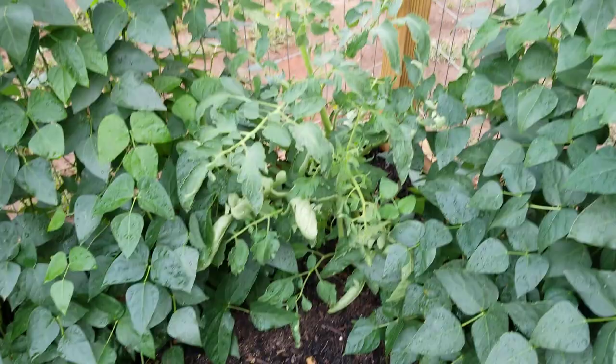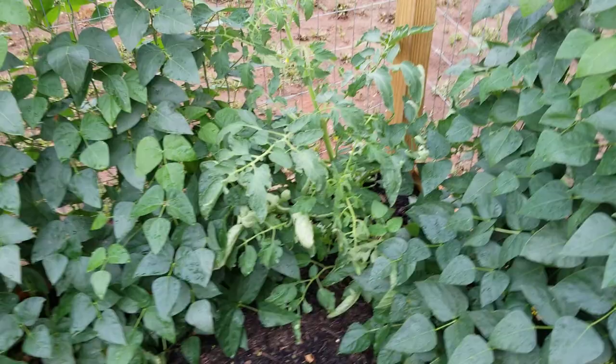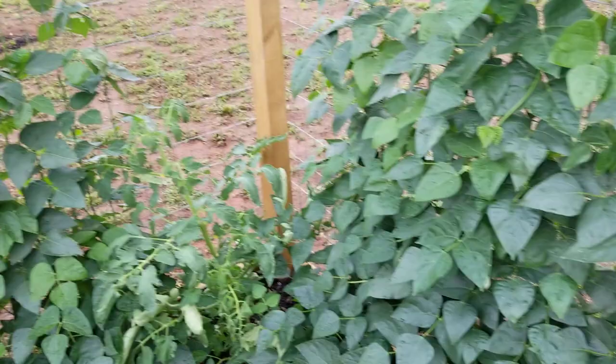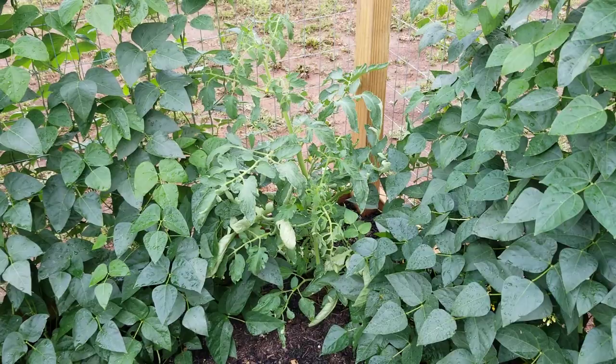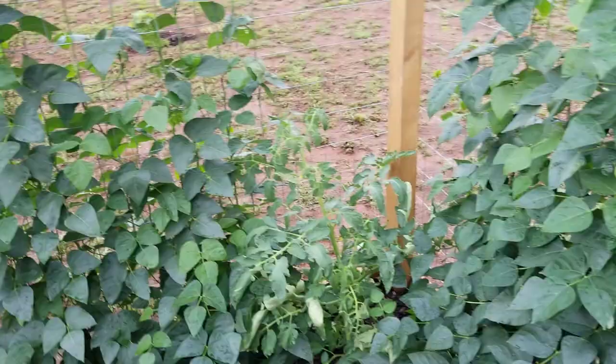One of my tomatoes tucked over in the corner looks like it's getting a little drowned out, and I kind of figured it would with all these green beans around it. The butter beans are nitrogen fixers so I don't think it's starving for nitrogen — I think it's just a little overcrowded in that corner. We won't put a tomato there next year if we go back in with green beans in the same area.